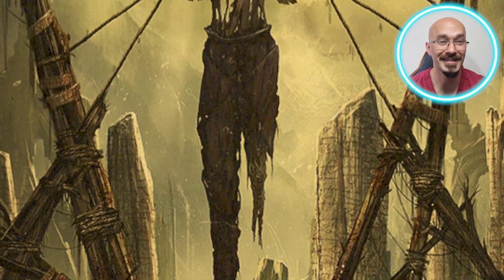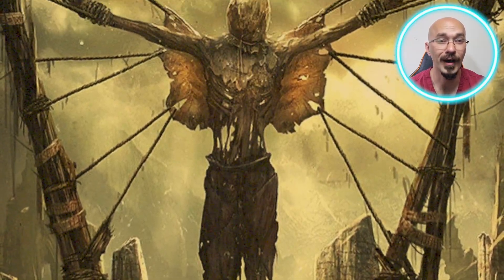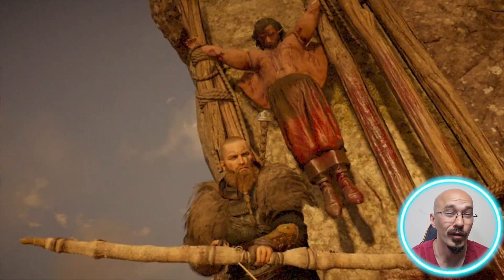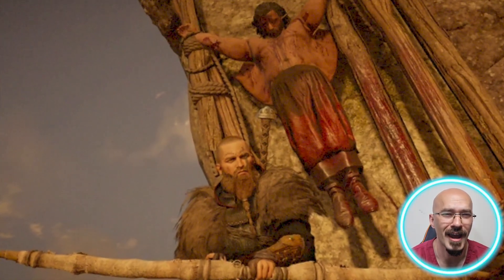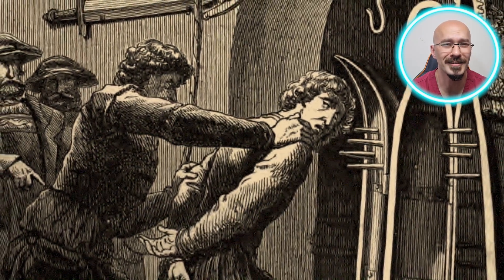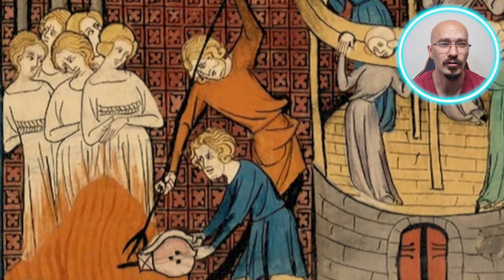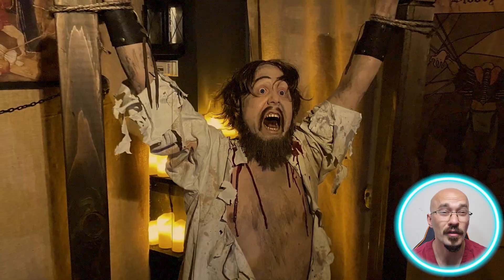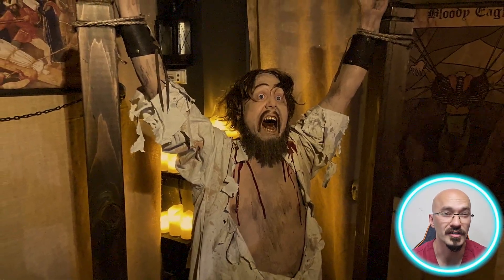The Blood Eagle has been depicted in various forms of media, often highlighting the brutality and terror associated with it. Although these portrayals have been well dramatised, they do give us a glimpse into the sheer horror of this form of execution. By understanding the medical perspective, this just shows how brutal and sadistic this form of torture was, and it's a stark reminder of the darker nature of humans across history.